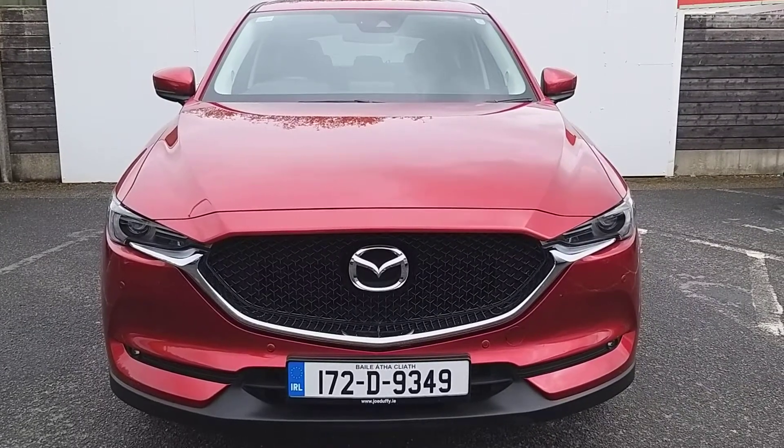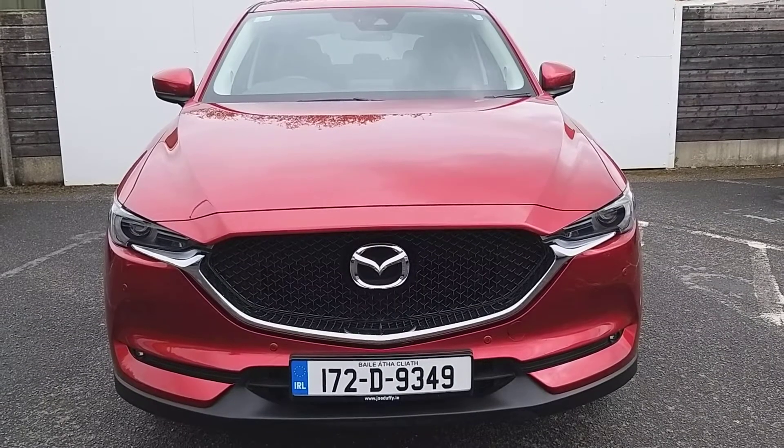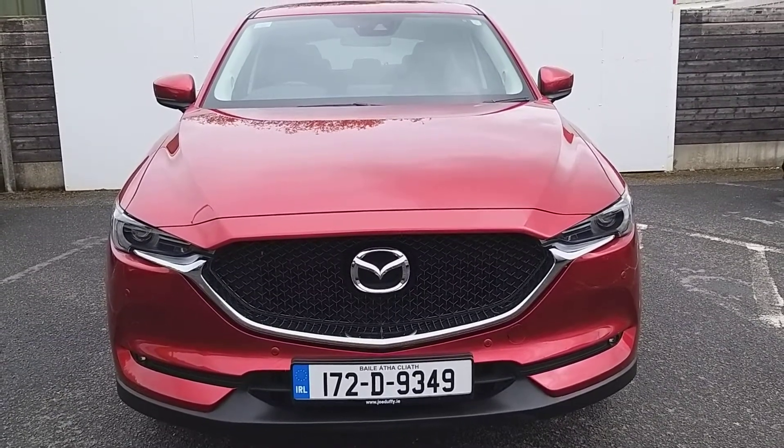Welcome to Joe Duffy Mazda Sales. My name's Carl. Today we have a 172 Mazda CX-5 painted in premium soul red crystal, 2.2 diesel, 150 brake horsepower.